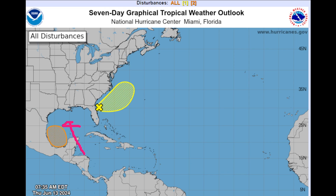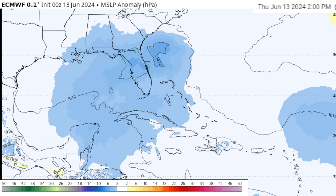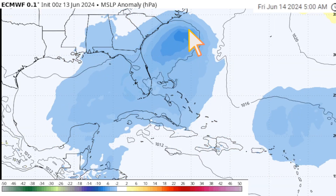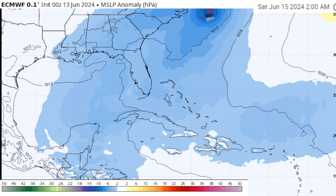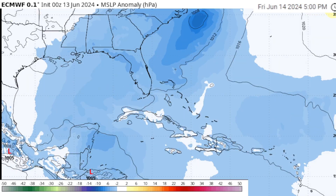Let's switch gears and take a look at the European model. We'll begin by looking at the sea-surface pressure anomalies, which show us where pressure is falling and where it's rising. The blue areas are typically where low pressure is forming; the yellows represent higher pressure, just for reference. Tracking through this, we're watching that area off the east coast between Florida and Georgia, with something trying to form off the Carolina coast before it pulls away into the middle of the Atlantic.